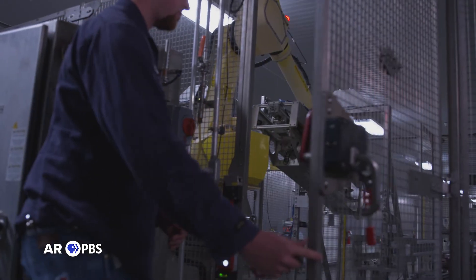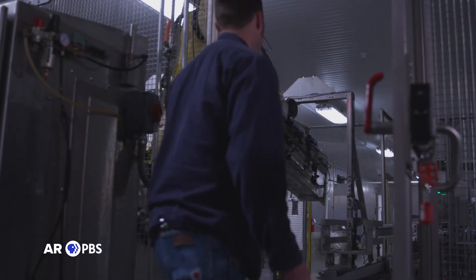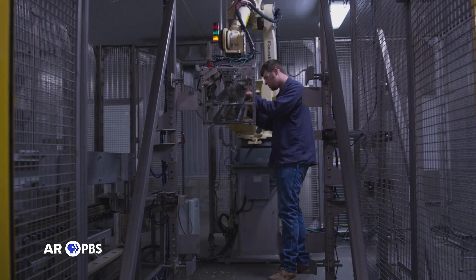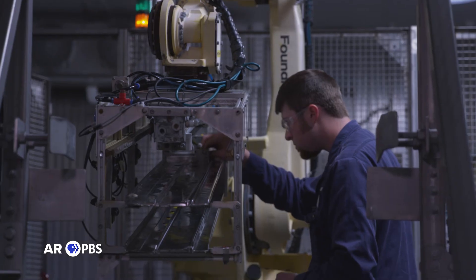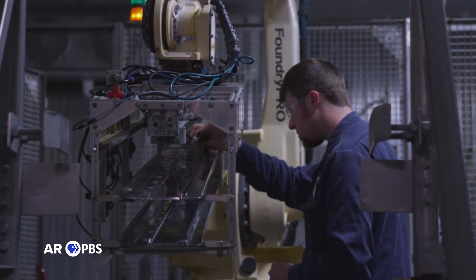Looking back at that kid from Siloam Springs High School who would have never guessed he'd end up as an electrical apprentice, Wes says: he never dreamed that tinkering on four-wheelers and boats as a kid would lead to fixing things and applying it to robots. If you like technical machinery and repairing things — taking them apart and seeing how they work — then this is the job for you.